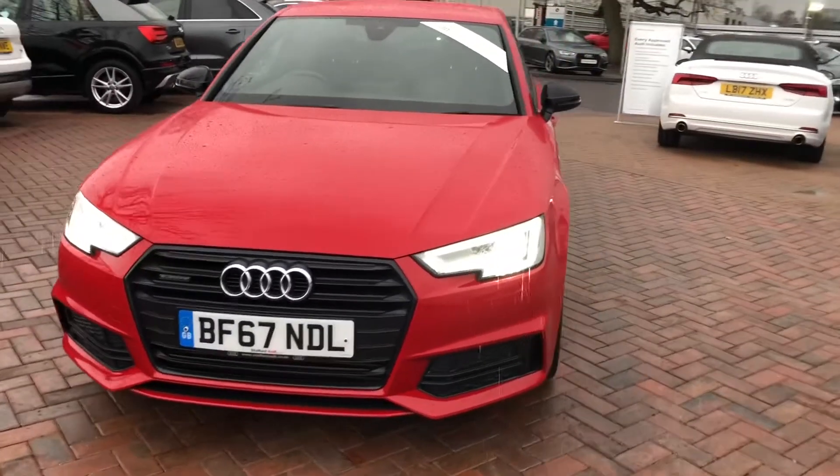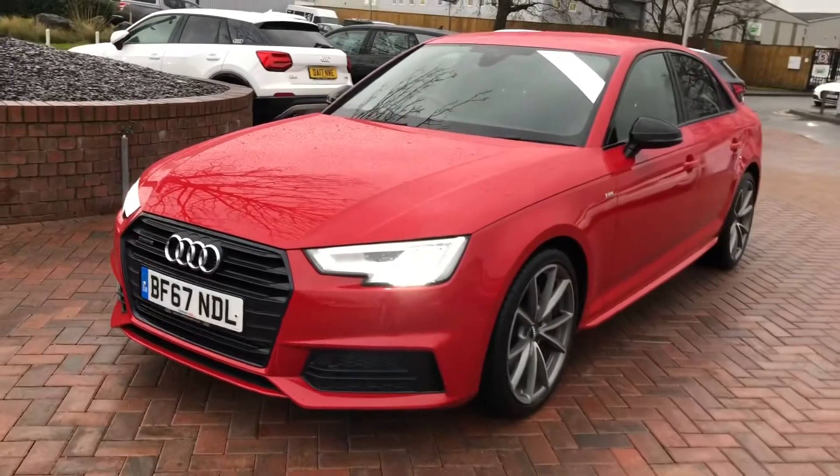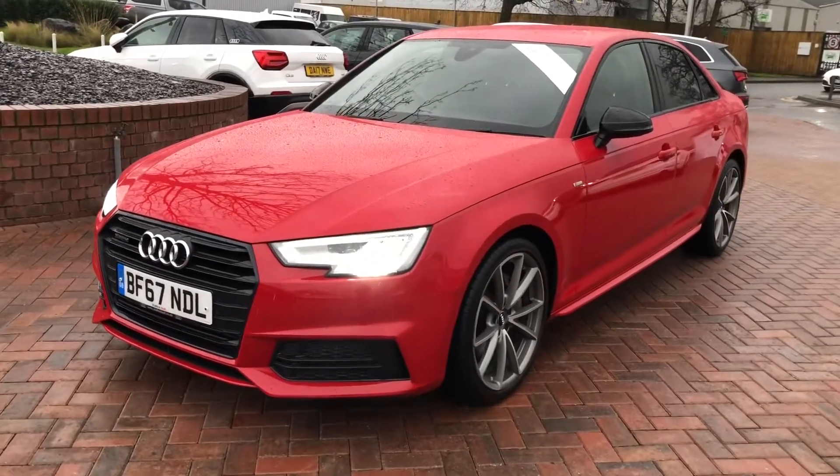Hello and welcome to Crew Audi. Today I'm going to show you around this stunning approved used Audi A4 S-Line Quattro in Tango Red.